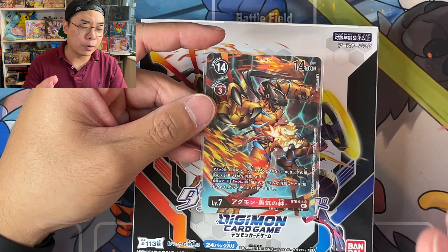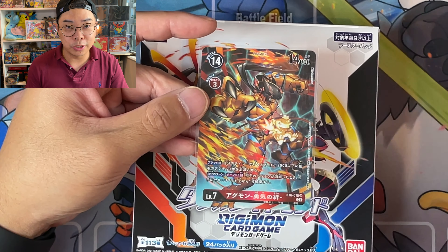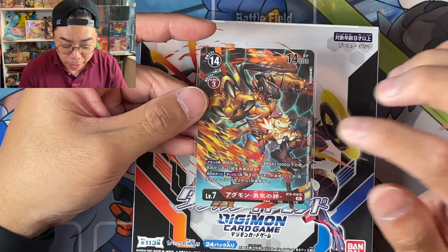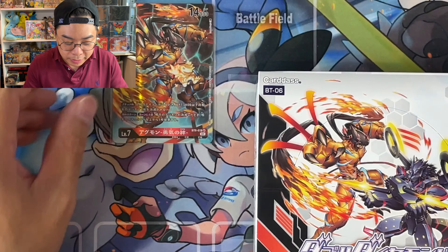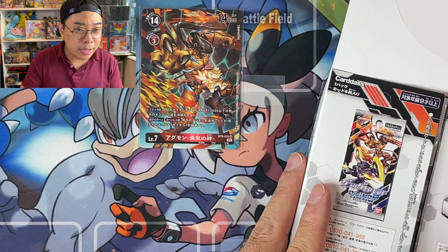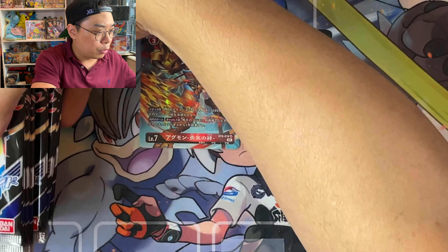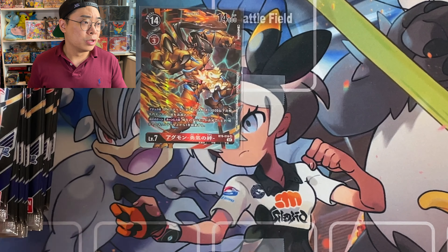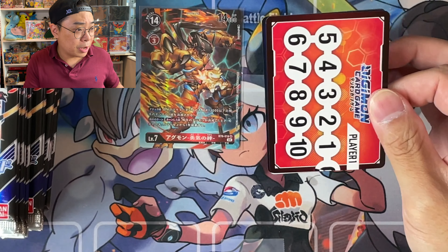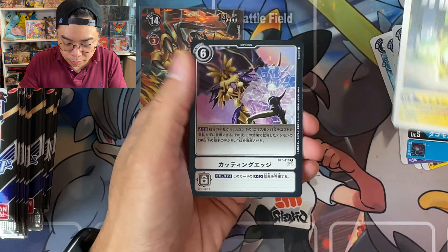Before we go into the second box, I jumped online to look at the direct translation because I wanted to get it right. This card is Agumon Bond of Bravery — 'Agumon' is this letter here, 'Bravery' is 'Yuki,' and 'Bond' is 'Kizuna.' We also put up the alternate art Gabumon Bond of Destiny, so we might hopefully pull that somewhere down the line.